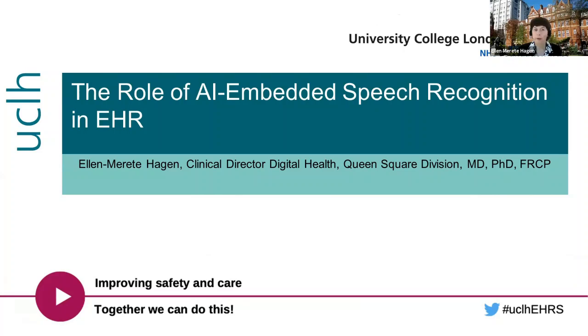Thank you for inviting me to talk about the role of AI embedded speech recognition in electronic health records. My name is Ellen Marietta Hagen. I'm a Consultant Urologist and Clinical Director for Digital Health at Queen Square Division at UCLH. Coming from Europe, I have encountered four different electronic record systems before and have used speech recognition software, which is why I was asked to join the adoption and decision process for speech recognition software within EPIC.